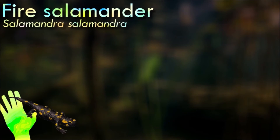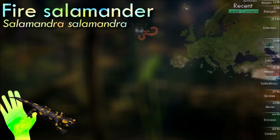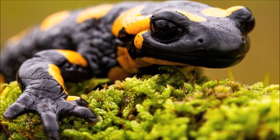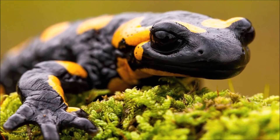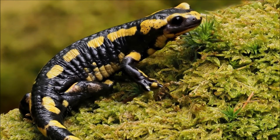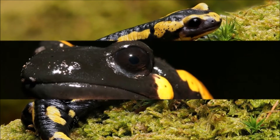Fire salamanders are easily recognizable by their striking black skin with contrasting yellow or orange markings. The colors and patterns can vary among individuals. They are mostly nocturnal and spend much of their daytime hours hiding in damp crevices or under rocks to avoid desiccation. They are known for their toxic skin secretions, which contain a potent neurotoxin called samandarin, serving as a defense mechanism against predators.